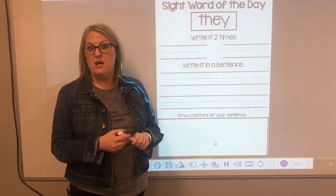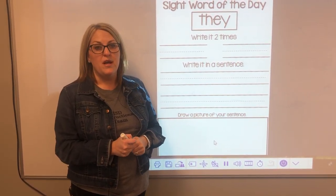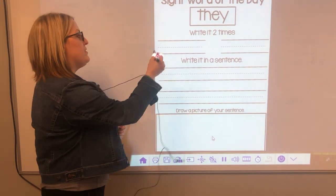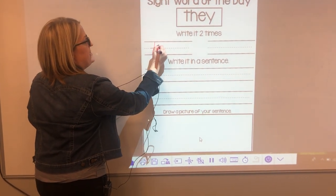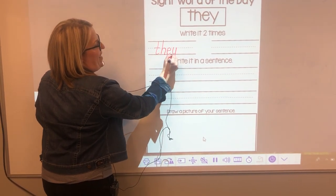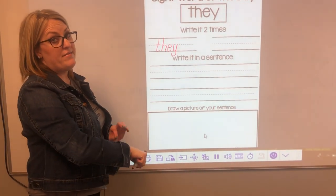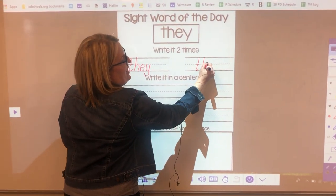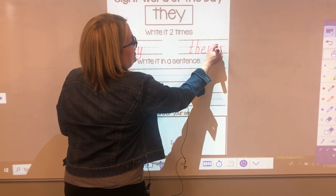Now I'm going to help my brain remember the tricky word 'they' by writing it two times. Let's try it together. T-H-E-Y. Don't forget to use your best handwriting. Let's try it one more time. T-H-E-Y.